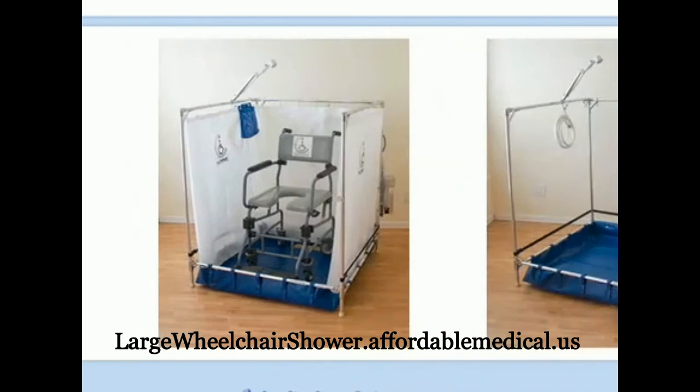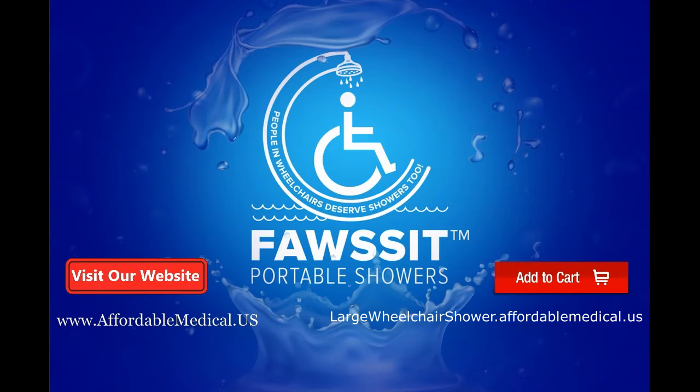For more information, visit our website at wheelchairshower.affordablemedical.us. Buy the Super Standard Wheelchair Accessible Shower now.